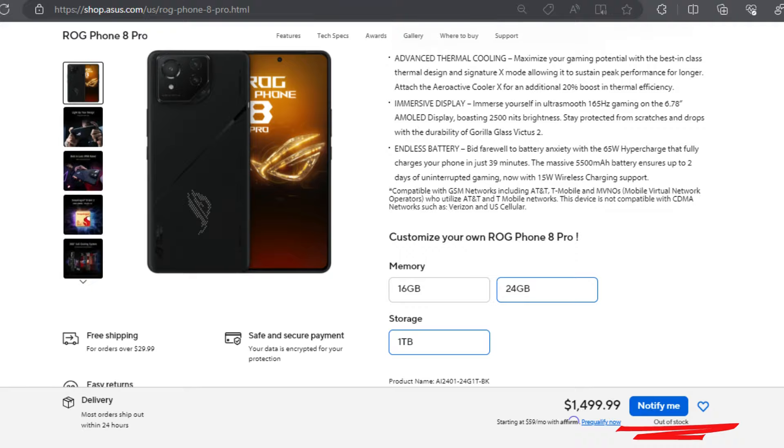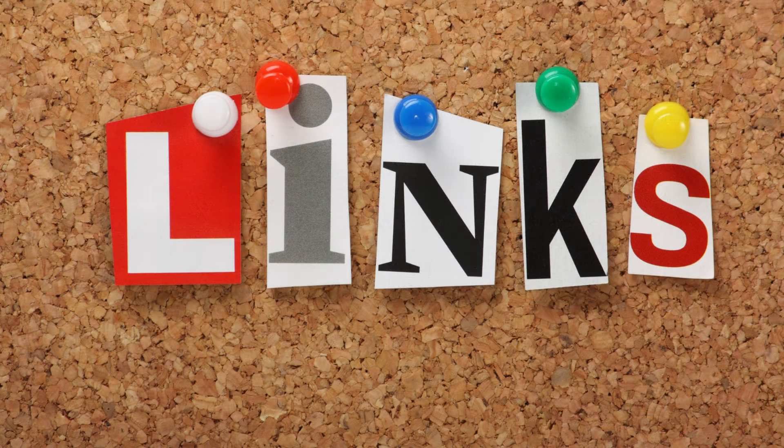Another problem is that the unit seems to be out of stock at the moment, as shown on the Asus site and on Amazon. I will leave links in the description below if you are interested in the device and want to keep an eye out for when it becomes available again.